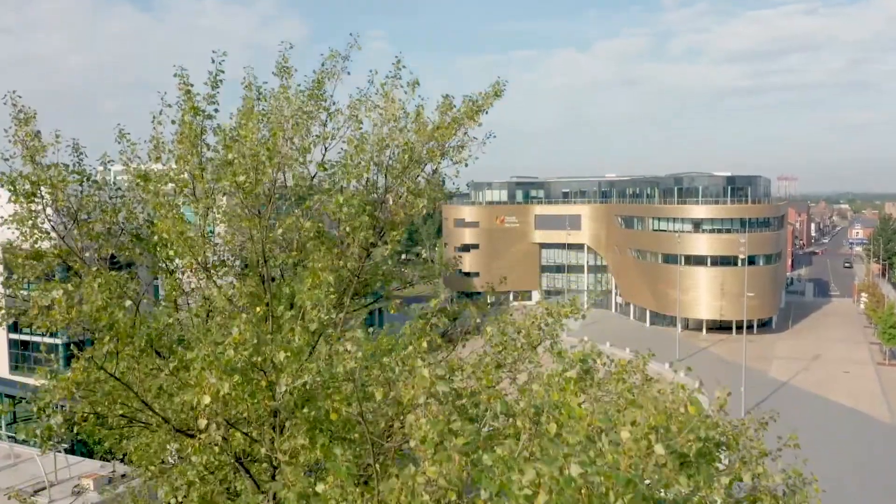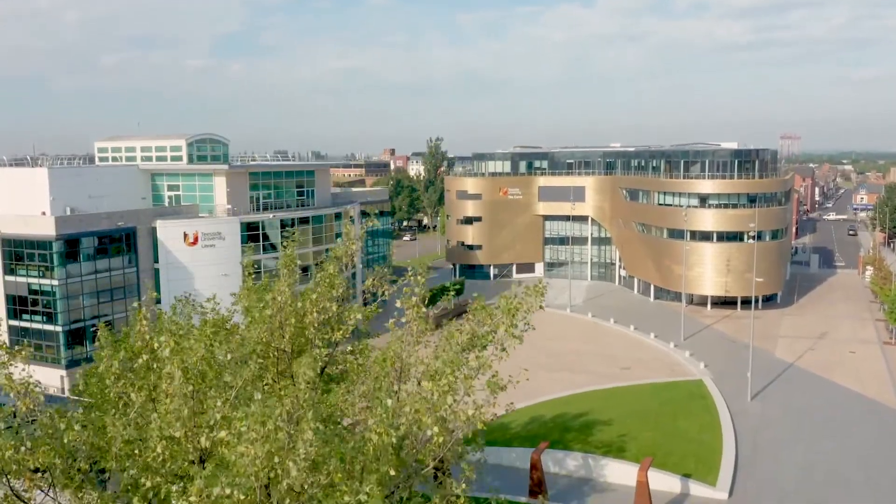We cover everything from x-ray through to CT, MRI and nuclear medicine. Here at Teesside University our first year students begin in the academic environment, and we give you all the tools to prepare you ready for your first clinical placement.